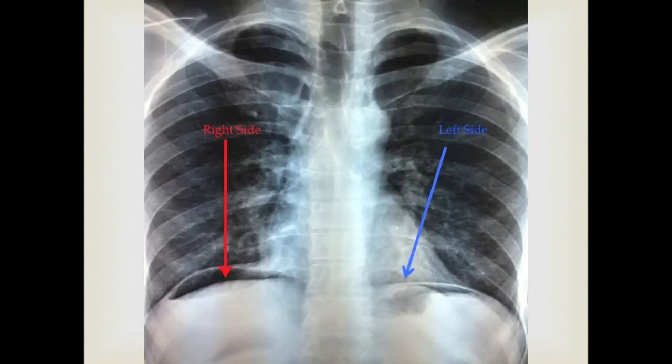In this X-ray, on the right side of the chest, the red arrow points to air under the diaphragm, which indicates perforation of the duodenum. On the left side of the chest, the air seen is actually air in the fundus of the stomach below the diaphragm, which is normal. The air under the diaphragm you should worry about is on the right side, not the left side.